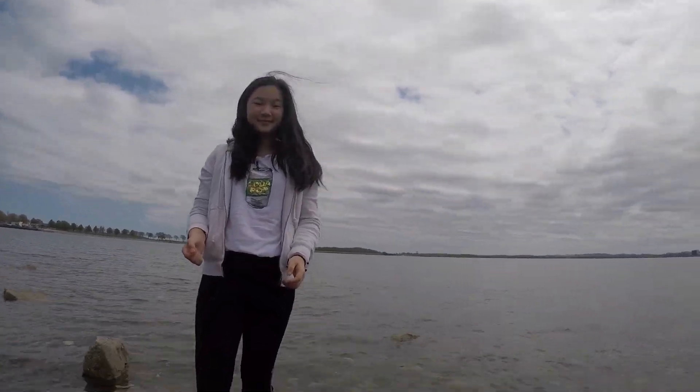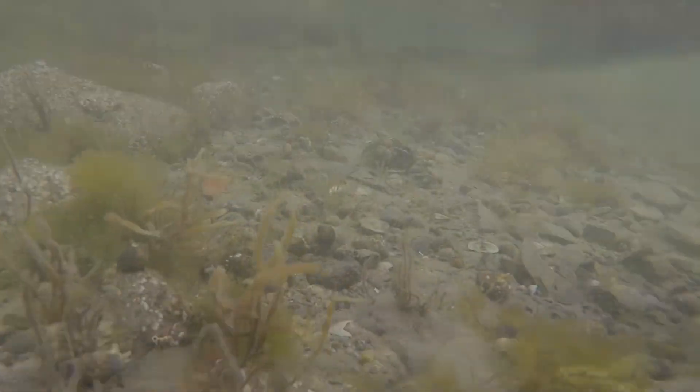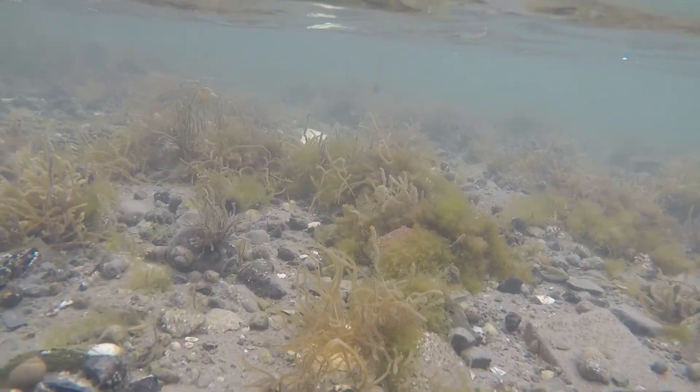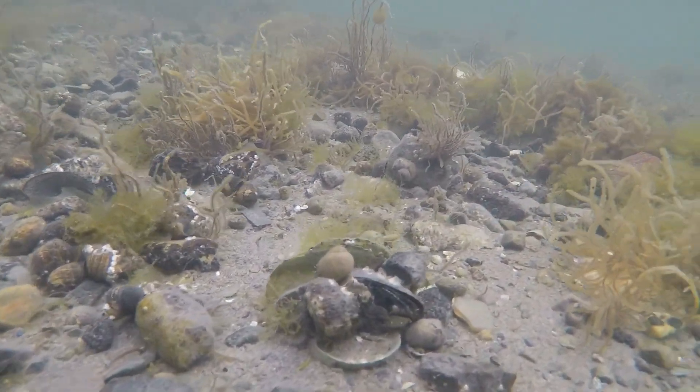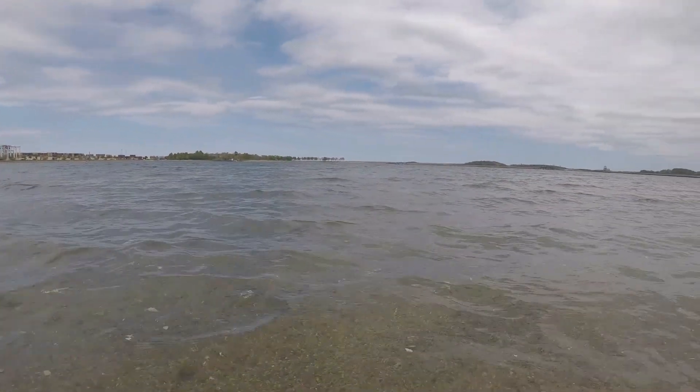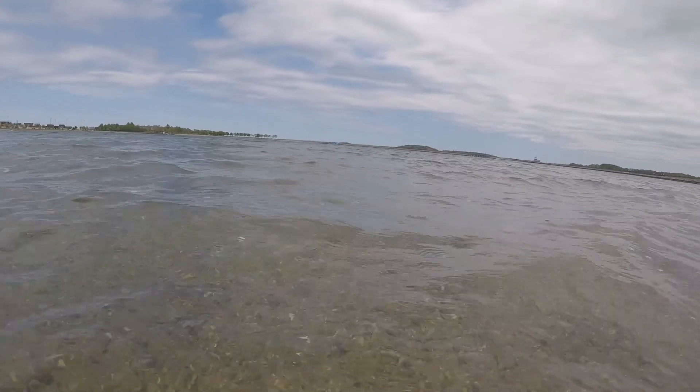Let's take a look underwater. There are lots of signs of healthy life here and not too much pollution. And over here, just a little bit further away, you can see that the water is almost crystal clear.